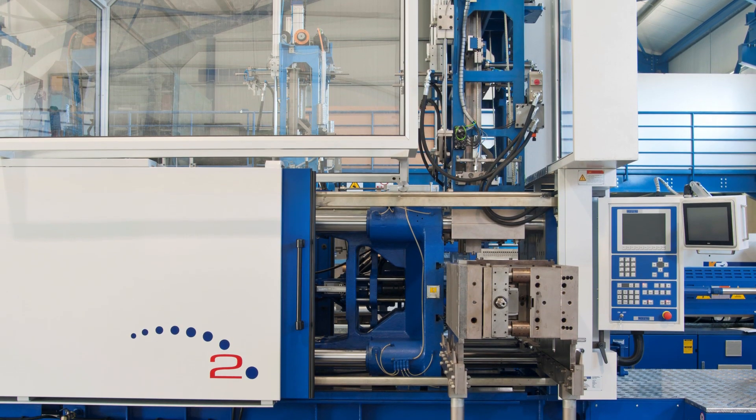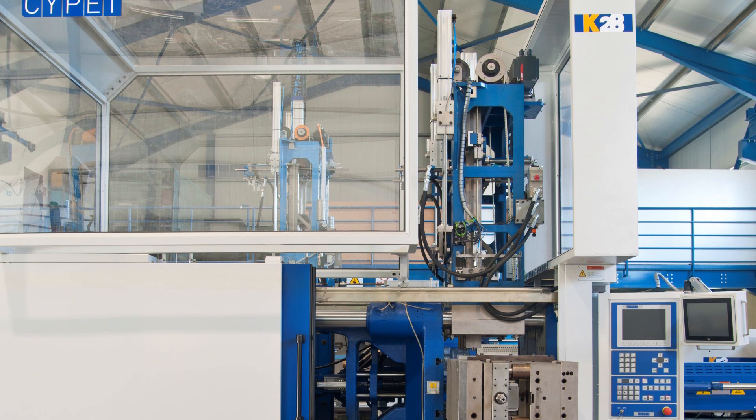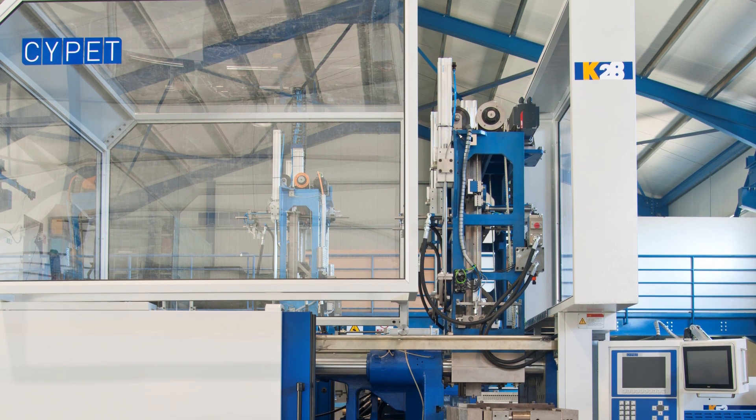Built with an innovative new patented manufacturing process developed by Cypet Technologies, which specializes in high-pressure PET containers.